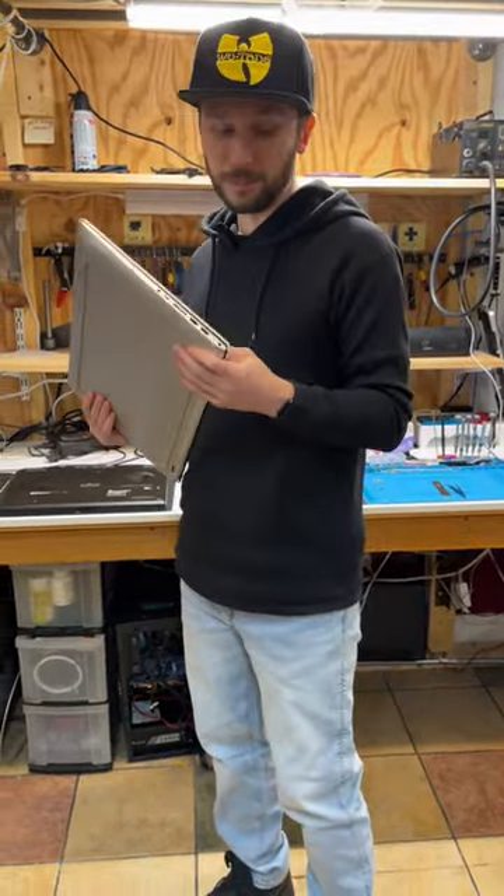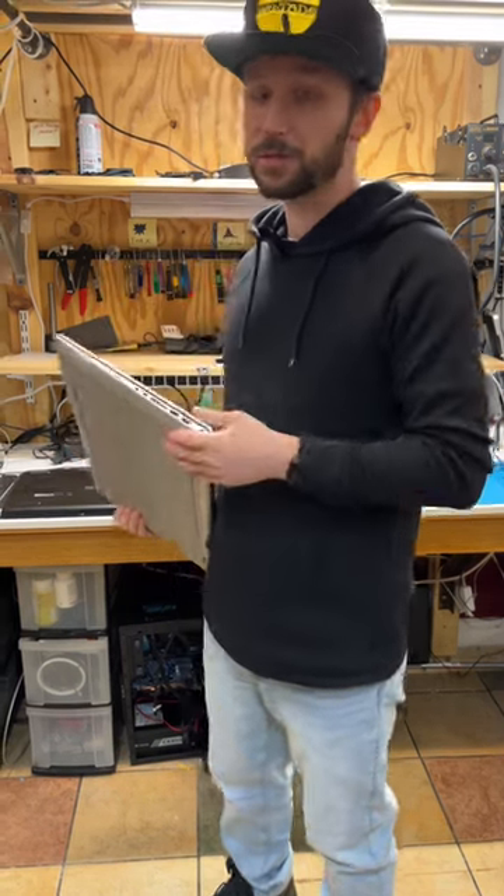I just want to drive home the point that the bigger the laptop is, the more likely the hinge is going to fail, and that's why you shouldn't buy these things.